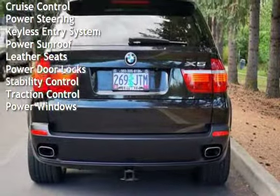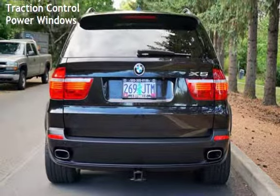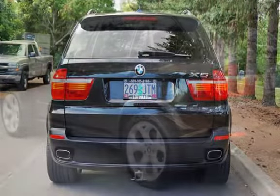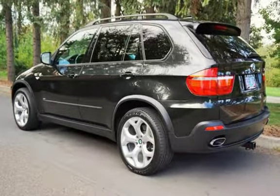Sirius satellite radio, anti-lock brakes, cruise control, power steering, keyless entry, power sunroof, leather seats, power door locks, stability control, traction control, and power windows.